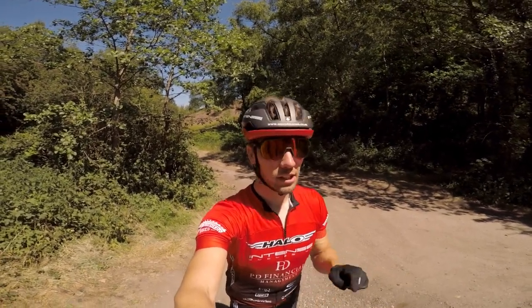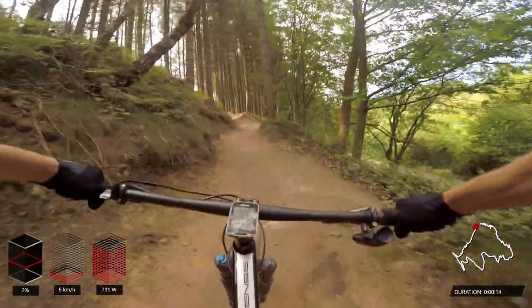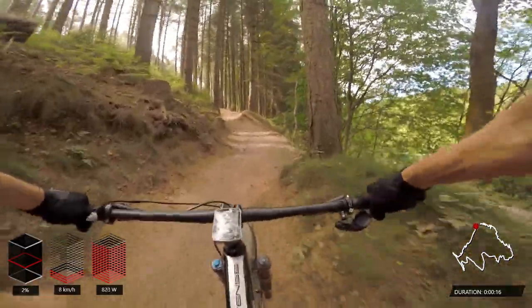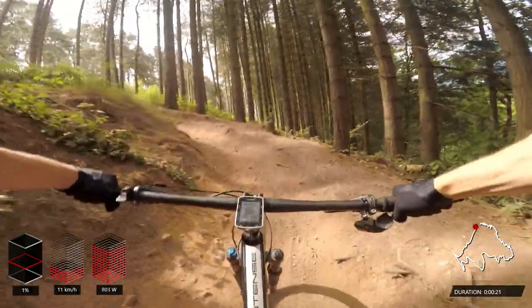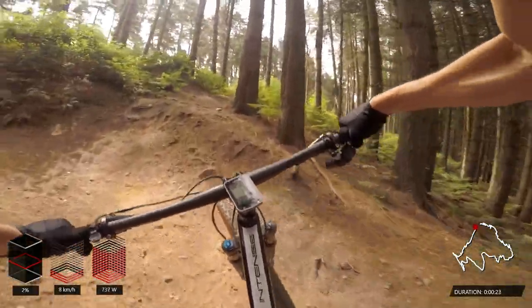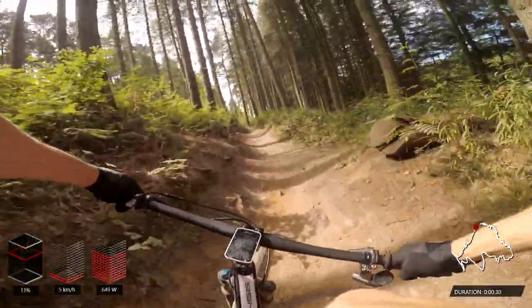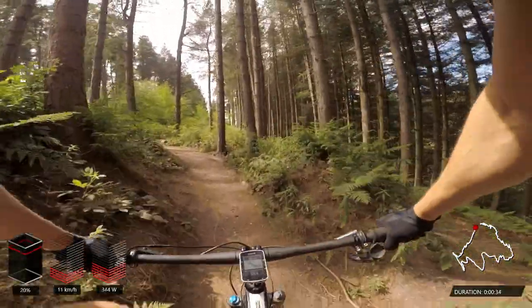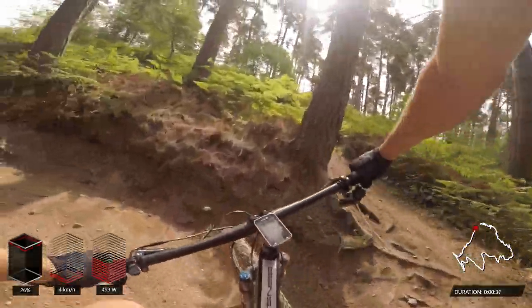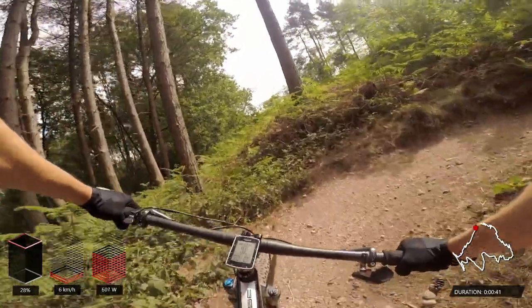The course starts straight into this pretty brutal 20% gradient. The gradient data isn't showing up correctly at first, but there's lots of loose gravel, so it's super important to stay seated so that you get the grip. If you try and stand up, you're just going to spin out and not be able to get the power down to the ground. The gradient data's caught up now — 28% — that's how steep it is coming around this corner.